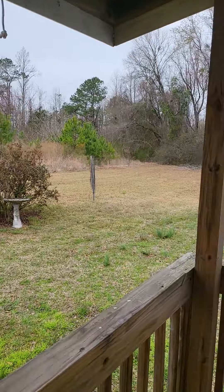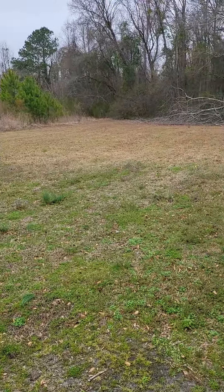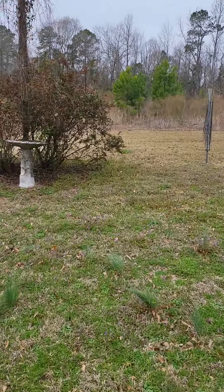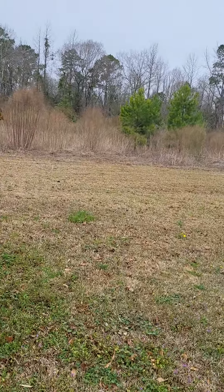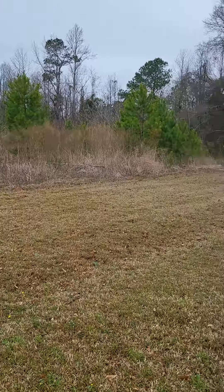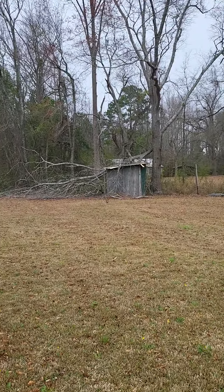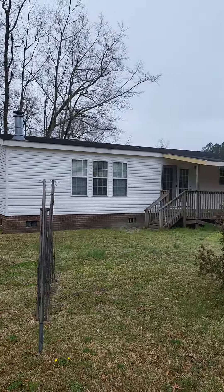I do like the yard. I'm not exactly sure where the septic is, but I'm sure they'll find it when we order a septic inspection. Out here a little bit — there's that little green shed and it looks like a tree fell on it. A little view of the back of the house.